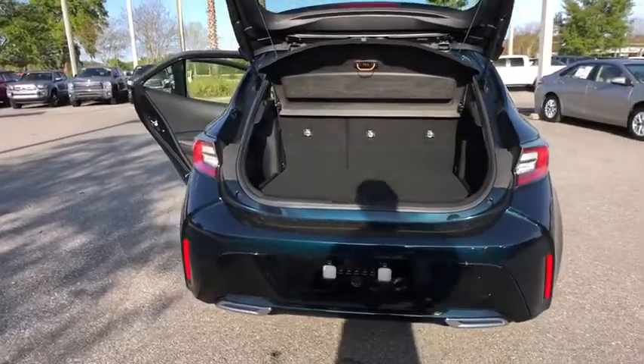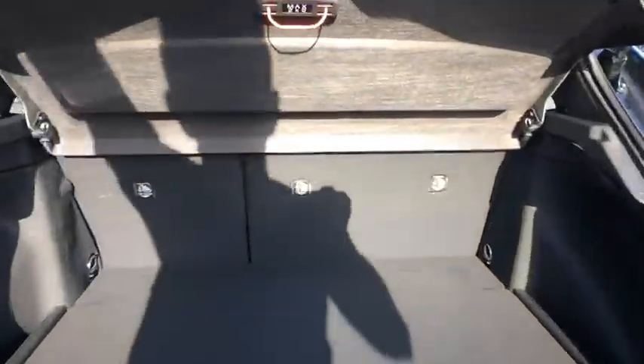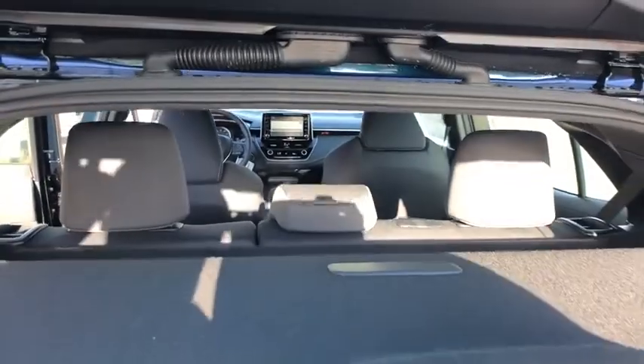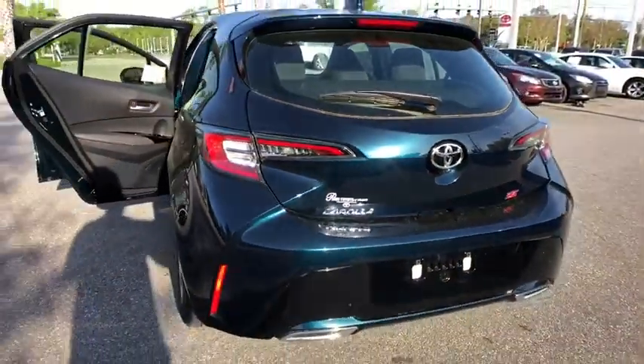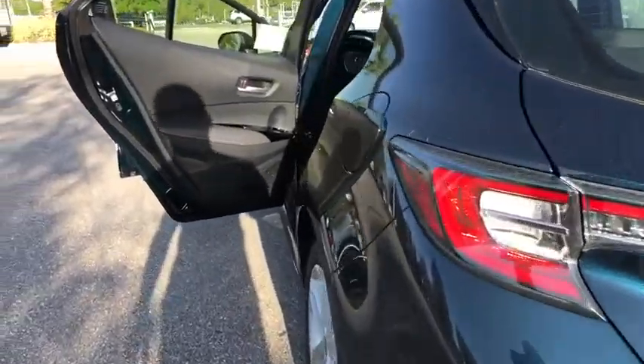Backup camera, anti-lock braking system, steering wheel audio controls, lane departure warning, stability control, traction control, keyless entry, leather wrapped steering wheel, Bluetooth, power steering, adjustable steering wheel.